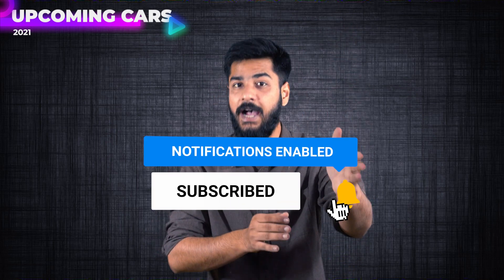Today we will tell you about the cars of 2021 — their specifications, launch dates, and prices. So just in case you haven't subscribed to our channel, please subscribe by clicking the bell icon. And let's go to our first car.